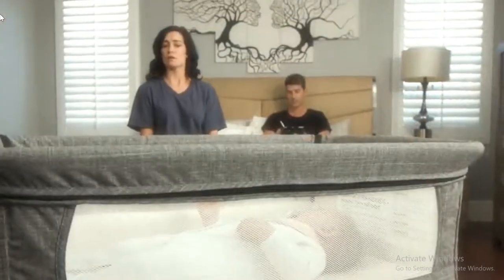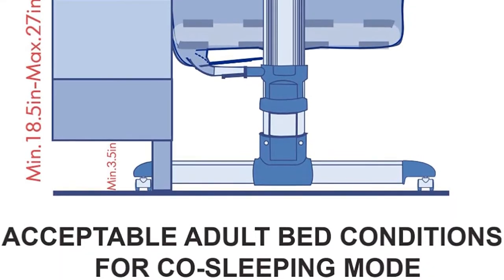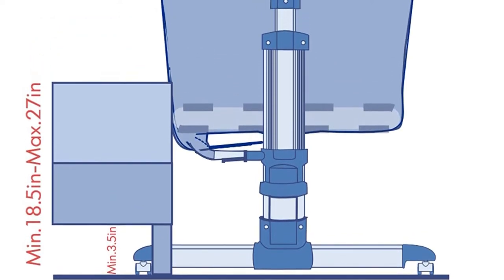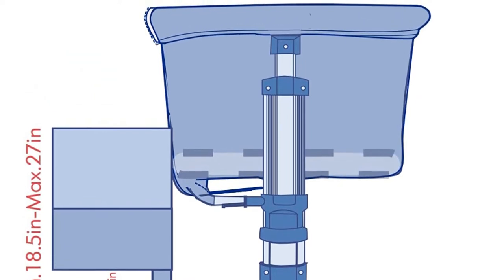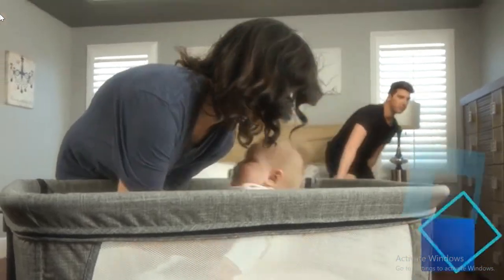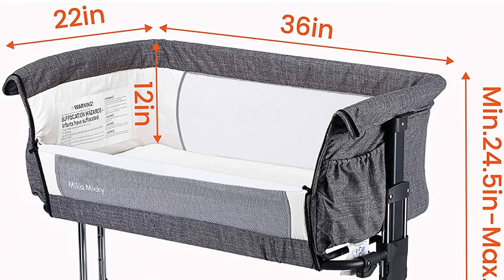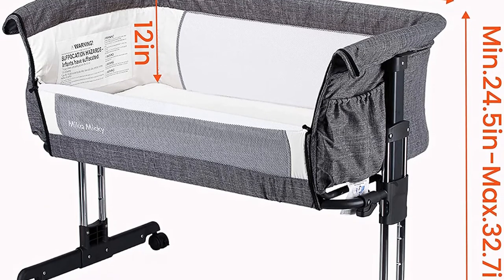Height settings range from 13 inches to 21 inches, with 7 height-adjustable sleeping areas. It can support parents' beds with heights ranging from 18 inches to 26 inches. The safety guardrail and side panels are made from 100% lightweight mesh fabric, preventing the baby from getting trapped. Safety certifications include ASTM F2194-16E and ASTM F2906-13, ensuring the product meets all CPSC and CPSIA requirements.